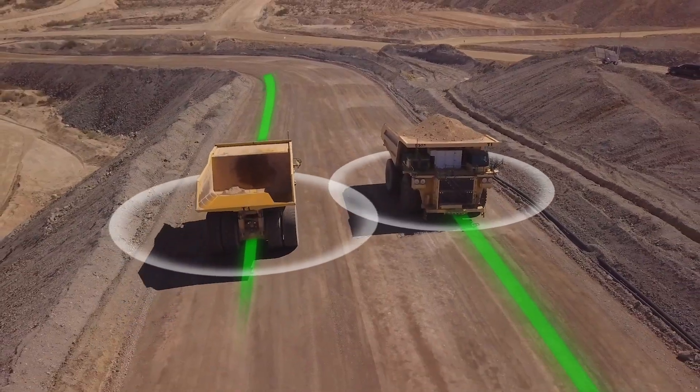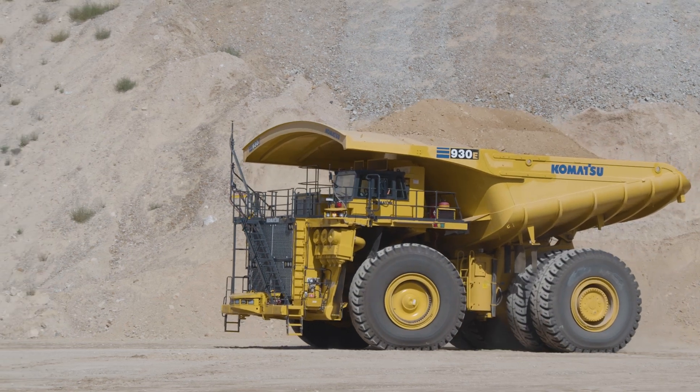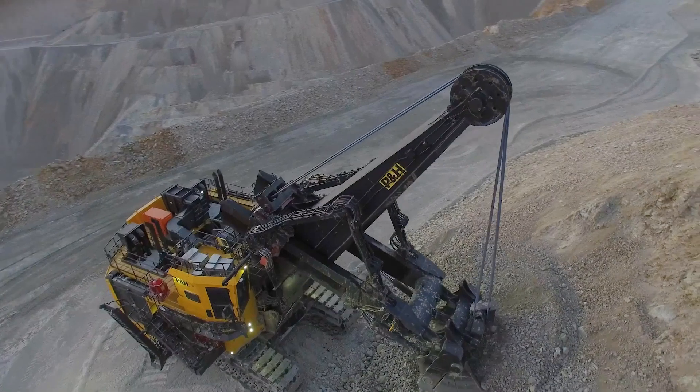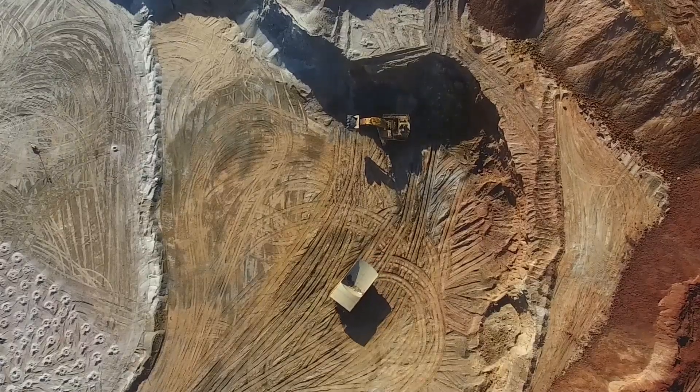Collaboration can be really important here to better connect the key levels of the organisation, right up to your local distributor for your equipment and also to your OEM.